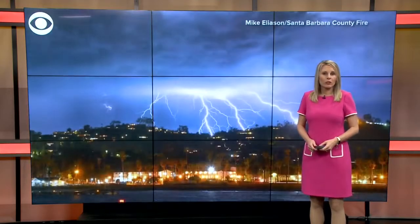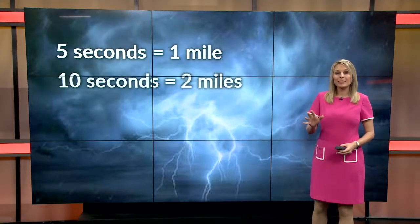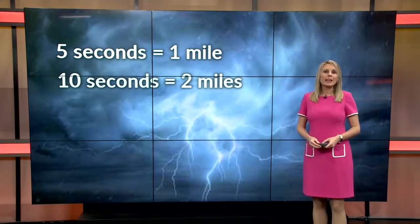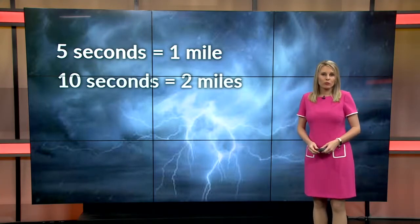We usually see the lightning before we hear the thunder. To calculate how far away it is from you, start counting after you see a flash of lightning, and then stop once you hear the thunder. If you count five seconds, that's one mile away. If you count ten seconds, that's two miles away. It's important to remember that if you can see lightning or hear thunder, you are within striking distance.